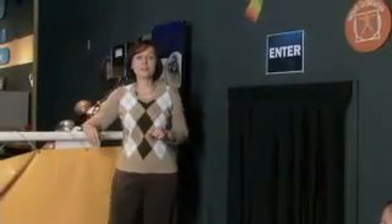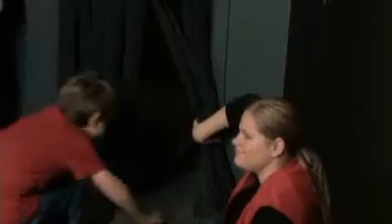A popular exhibit at the Da Vinci Science Center is the 69 News AccuWeather Channel exhibit, where kids get to play the meteorologist in their own on-screen weather forecast. Another popular exhibit is Tunnel Vision. Kids crawl into the tunnel with the lights on, and when the lights are turned off, they find out just how important their vision and their other senses are in finding their way back out.